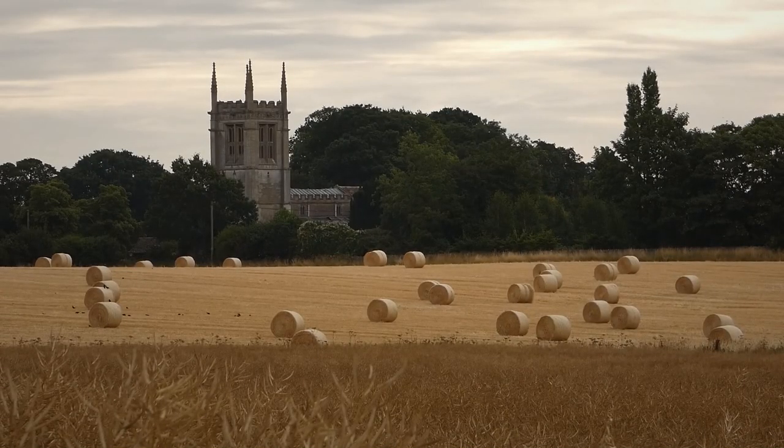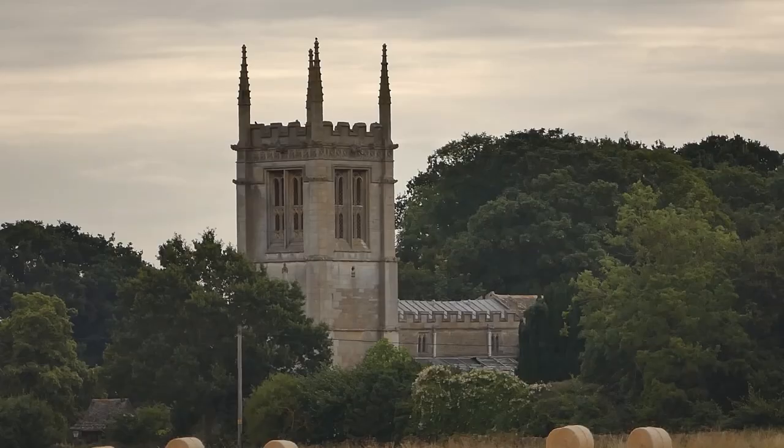Behind the hayfield stands Old Winkle Church, now no longer a place of Christian worship, but a place where weary travellers can find a bed for the night, and be served breakfast by an enterprising farmer to start their new day.